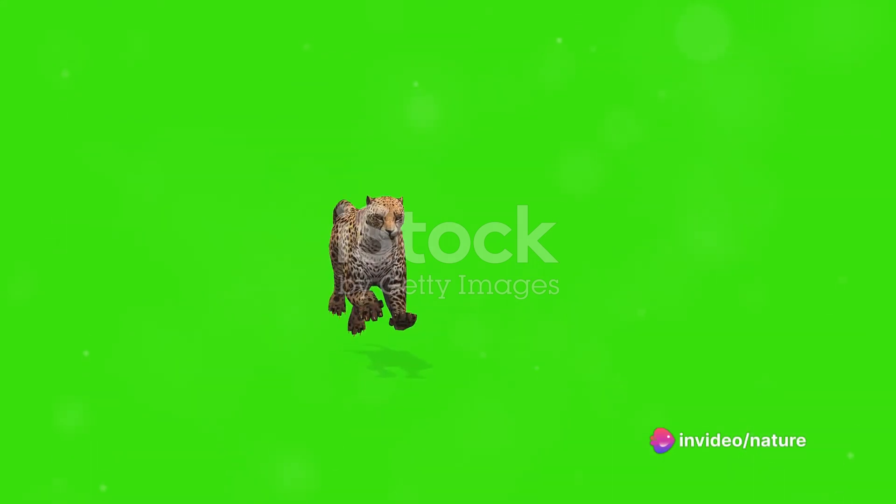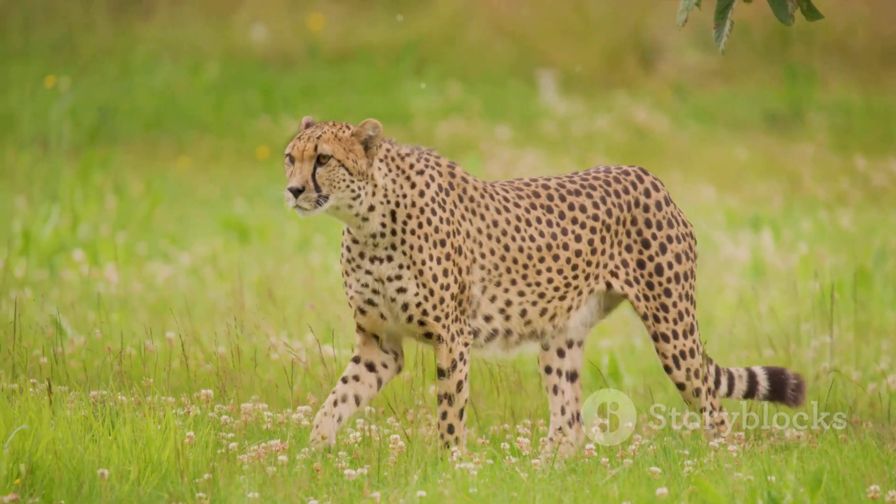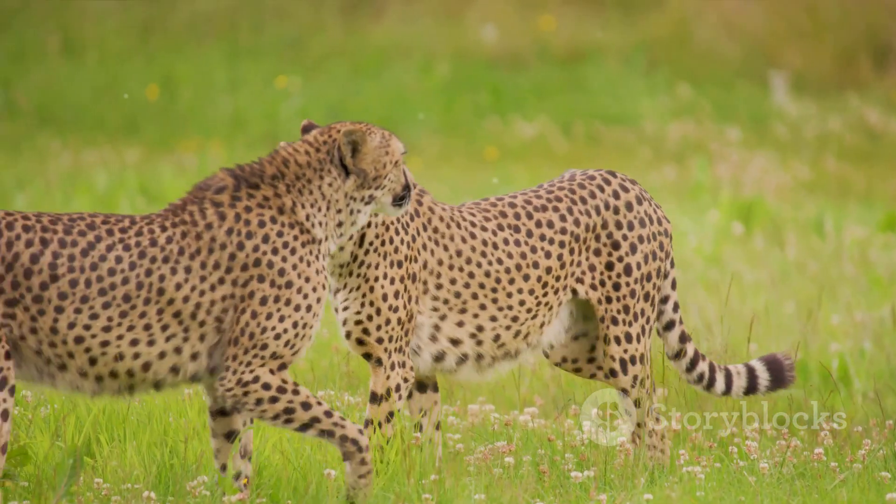A cheetah's physique is a marvel of natural engineering, perfectly designed for the high-stakes game of survival. Its lightweight body, not much heavier than a medium-sized dog, allows for incredible acceleration and agility.